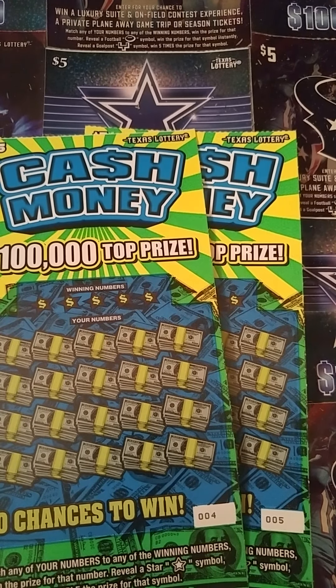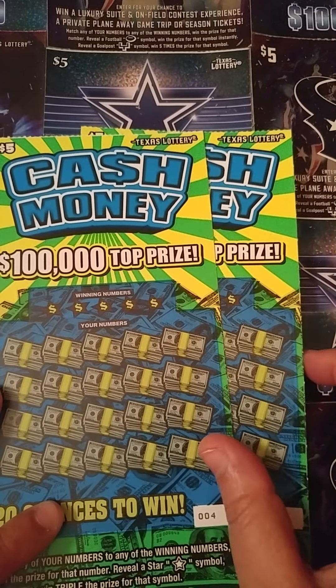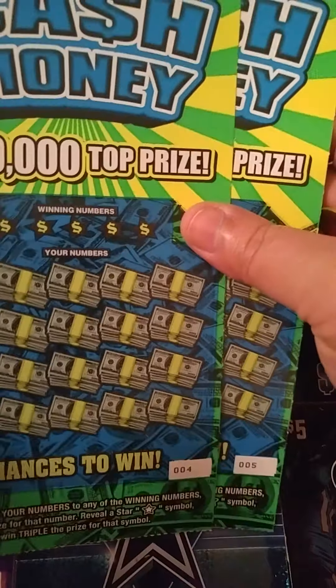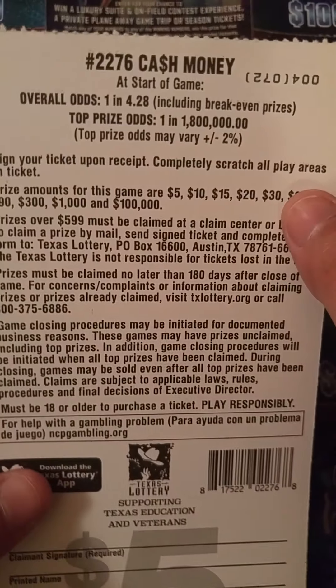Hey y'all, this is Crystal Clear Scratcher coming to you from beautiful Del Valley, Texas. Today I got two of the brand new $5 Cash Money tickets from the Texas Lottery. These are supposed to be out on the 21st, but we got them a little early. Got tickets number 4 and 5. Odds on these tickets are 1 in 4.28.